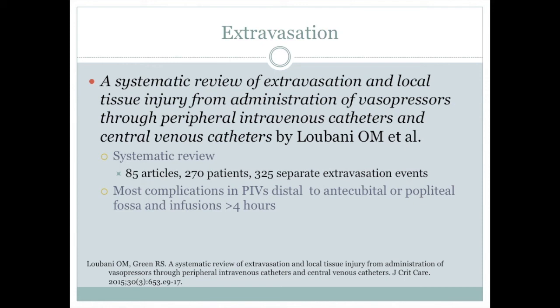It was found that most complications of extravasation and tissue injury occurred if the pressor was administered via a peripheral IV distal to the antecubital or popliteal fossa and infused for greater than 4 hours. That being said, norepinephrine via a peripheral IV is most likely safe, at least for infusions less than 4 hours. Also, if you consider the difference in dosing combined with the difference in potency, the risk should be no greater than with phenylephrine.